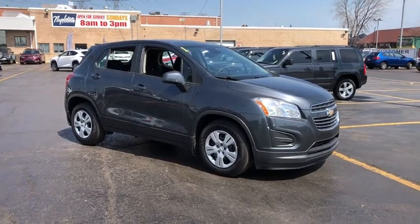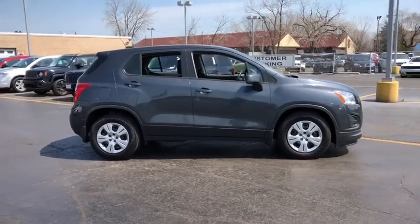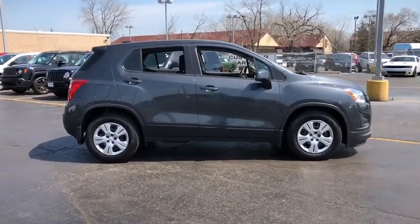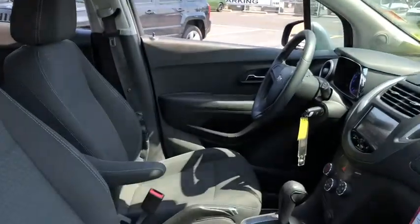The 2016 Chevrolet Trax. The Trax is tiny on the outside but remarkably spacious within. It comes with a clean and modern interior. This vehicle has less than 20,000 miles.